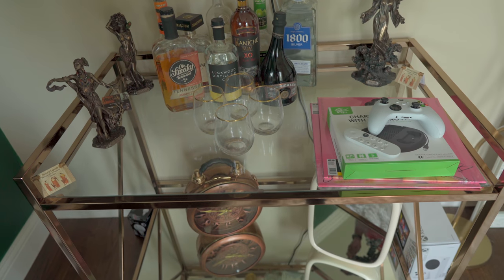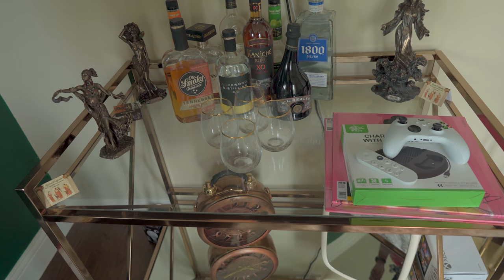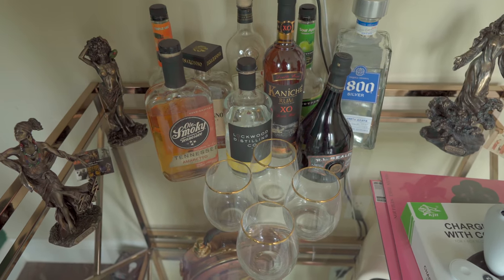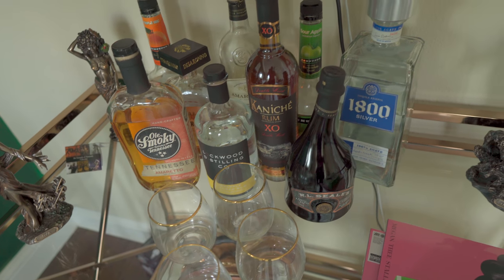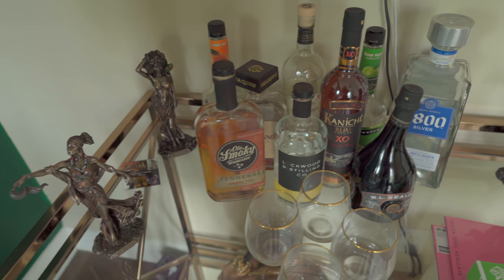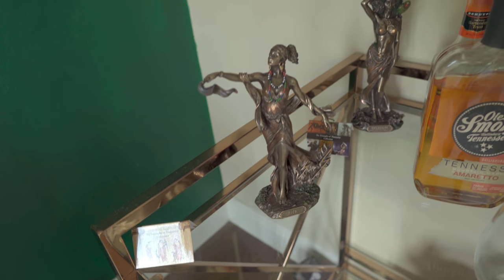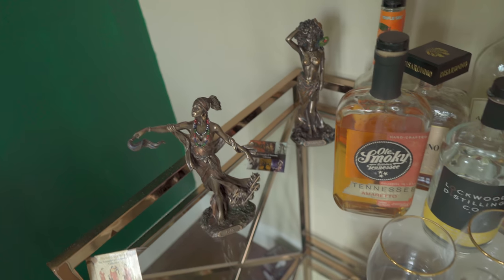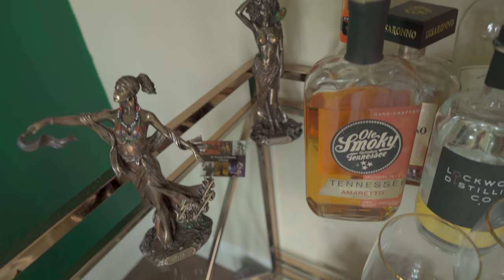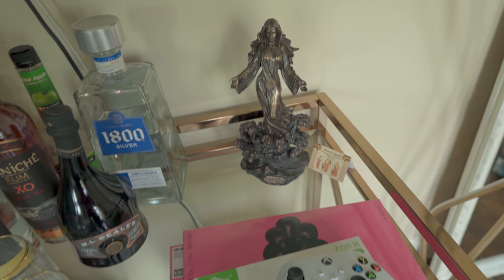This bar cart is really nice — I think I got it from Amazon, I'll make sure I link that. She likes rum, Amaretto, tequila, puckers, and stuff like that, so that's what it's stocked with. Here we have the Orisha goddesses — she likes the Orisha gods, so she has Oya, Oshun, and Yemaya. I'm probably mispronouncing all these names.